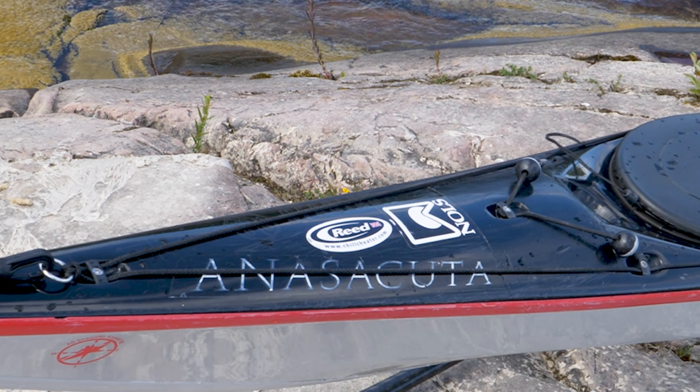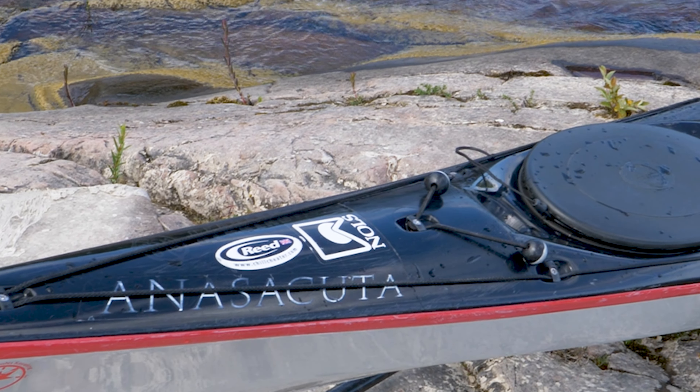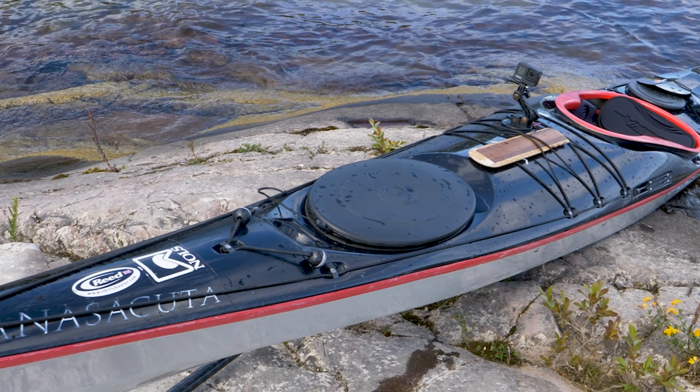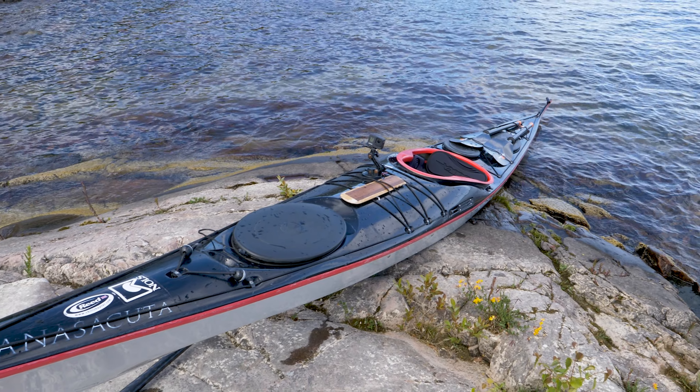I have owned about 10 kayaks altogether. Now I have four, and this is a story about my absolute favorite — the Valley Anas Aköta.